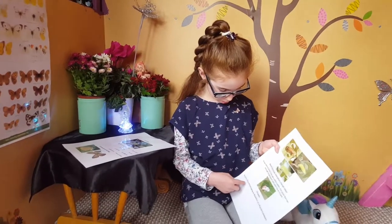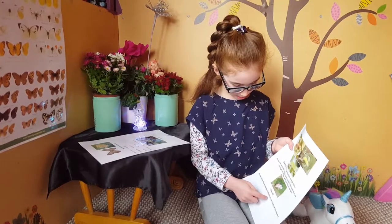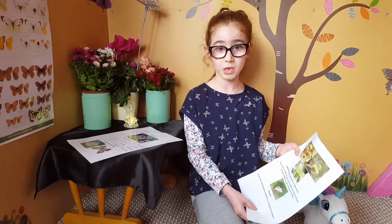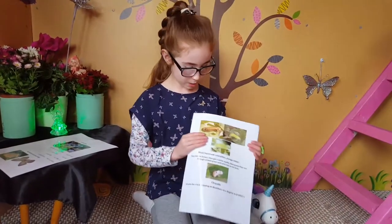And this is a fact about the chrysalis. It looks like a bird dropping on blackthorn as a disguise to predators that are going to try and eat it. And this is the caterpillar.